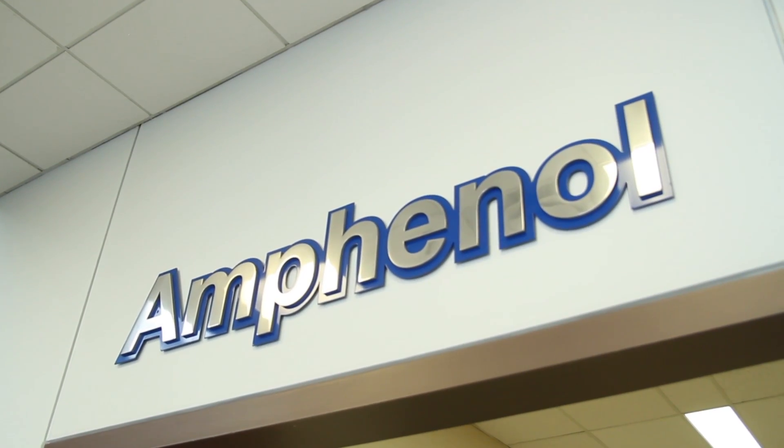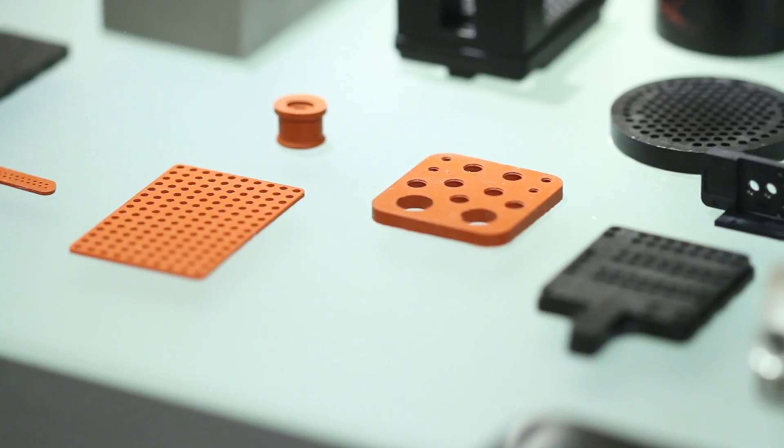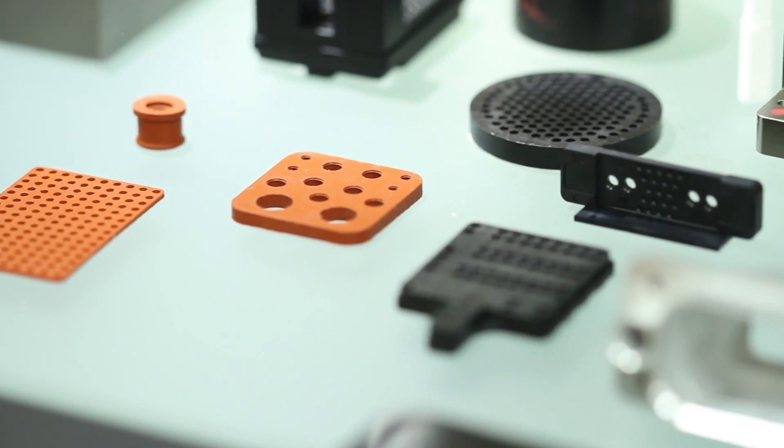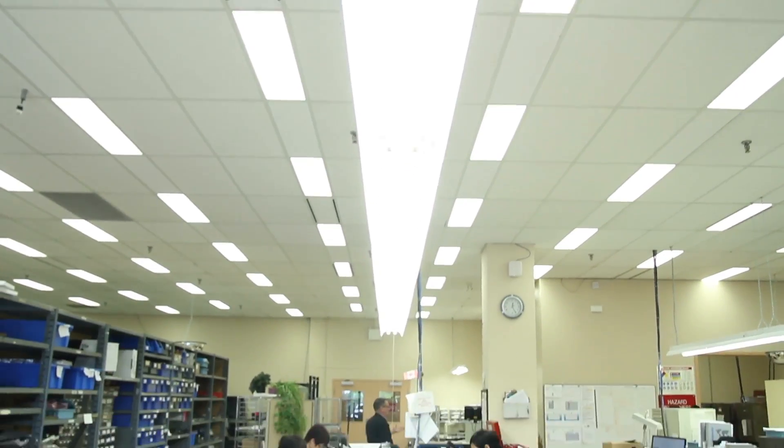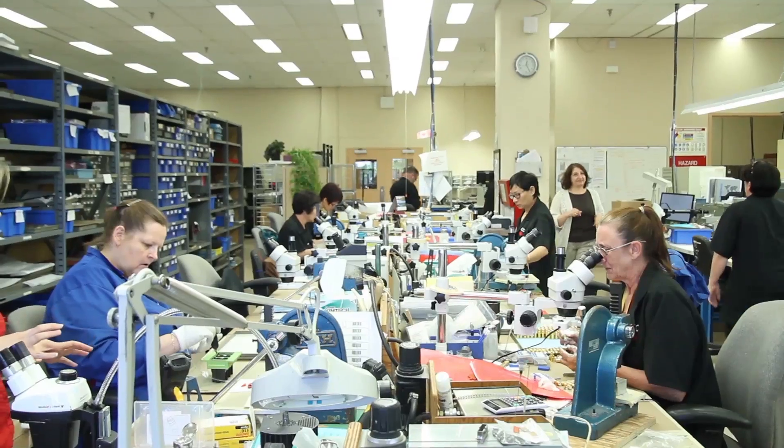EFNL Canada is a manufacturing facility for interconnect products. We manufacture for the military and aerospace industries as well as some communications and satellite parts. We are a complete manufacturing facility for our connectors — we manufacture the contacts, the rubber inserts, the plastic inserts, and the shells, so we're making almost all the components for our connectors in-house.